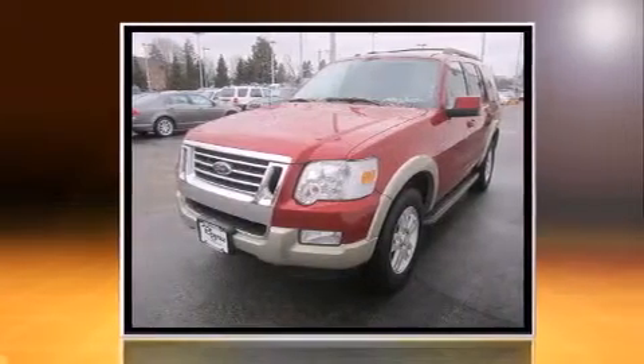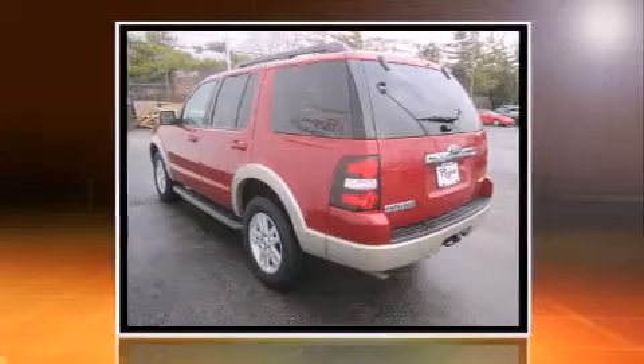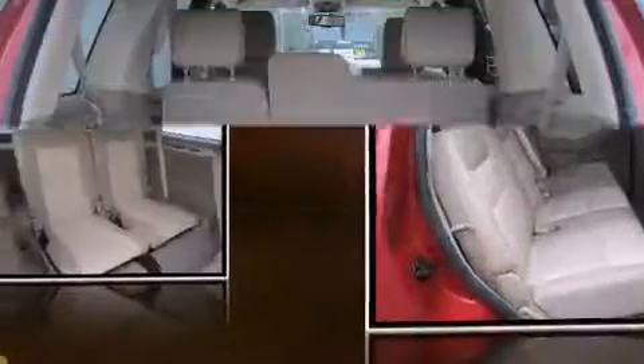Top features include front fog lights, a trip computer, an automatic dimming rearview mirror, heated seats, remote keyless entry, and leather upholstery. Third row seats provide an even greater maximum passenger capacity.